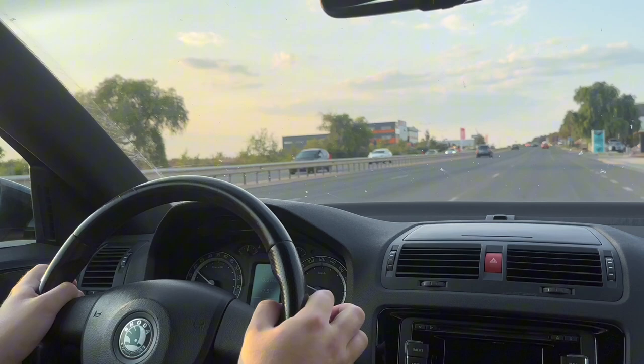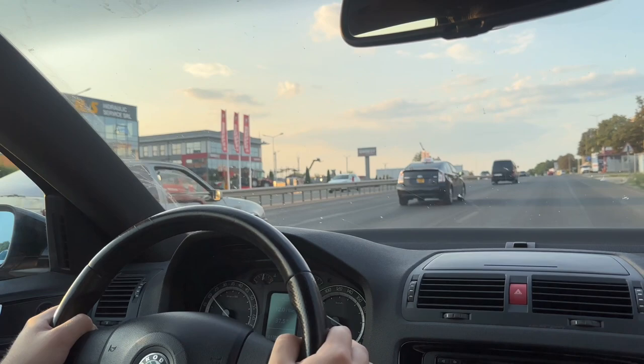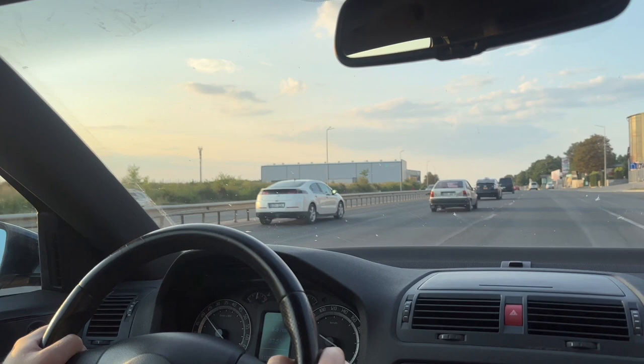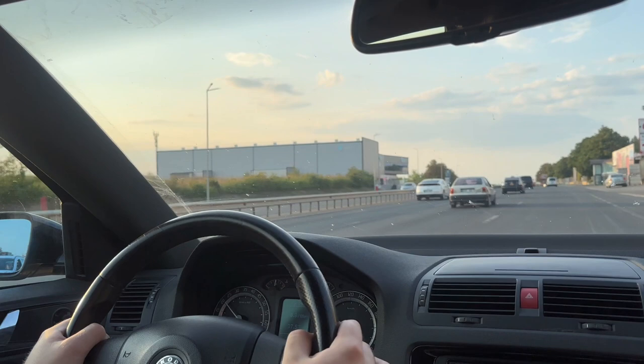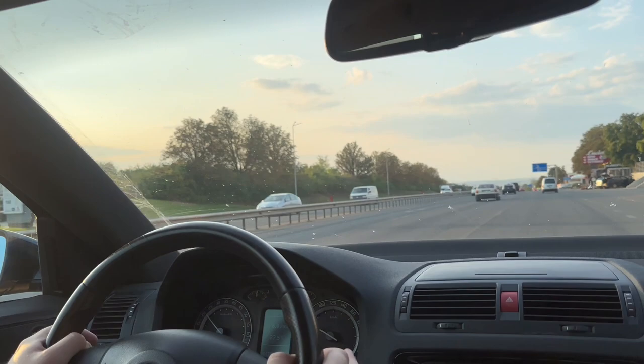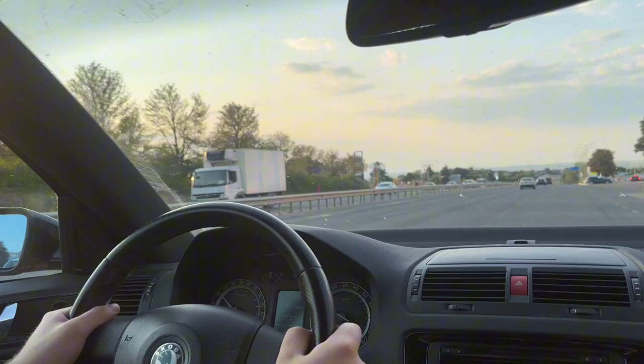We're now driving the Skoda Octavia VRS outside the city and heading back in. In terms of fuel consumption, in the city it gets around 11 liters per 100 km, and outside the city it can go as low as 6 liters per 100 km if you're not pushing hard. On average my combined fuel consumption is around 10.9 liters per 100 km. On the internet it says the stock car should do 0-100 km/h in 7 seconds.